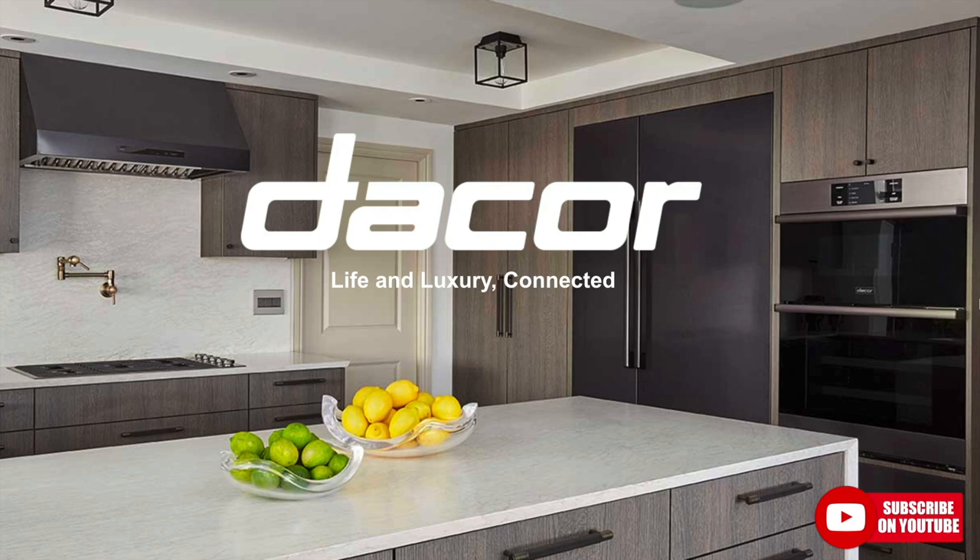If you aren't already subscribed to our YouTube channel, you are missing out. I've got everything from all the brands that you know and love — cooking, cleaning, refrigeration, dishwashing. I have some stuff on outdoor appliances, AI, and ADU content as well, so please subscribe.